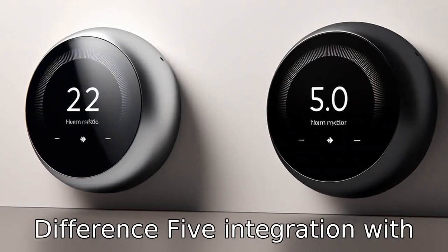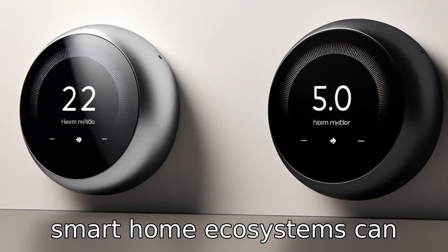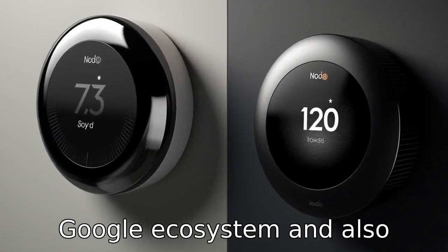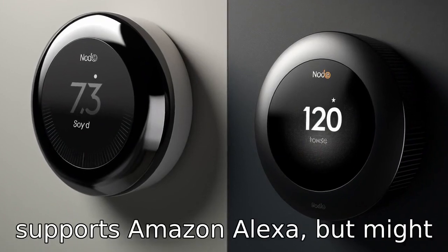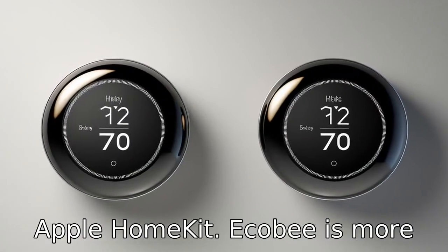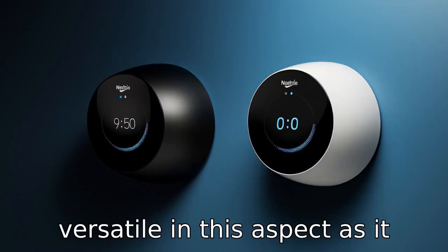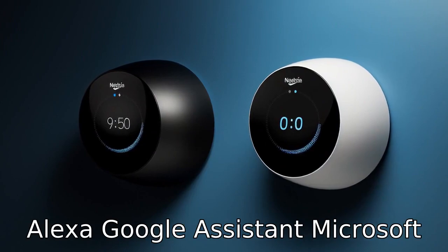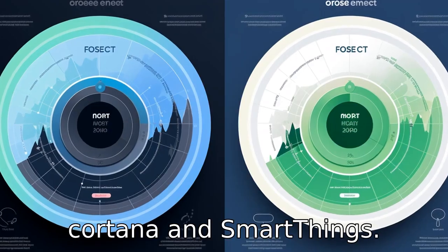Difference 5. Integration with smart home ecosystems can influence a buyer's decision. Nest works seamlessly within the Google ecosystem and also supports Amazon Alexa, but might have limited functionality with Apple HomeKit. Ecobee is more versatile in this aspect as it supports Apple HomeKit, Amazon Alexa, Google Assistant, Microsoft Cortana, and SmartThings.